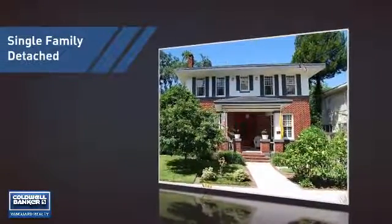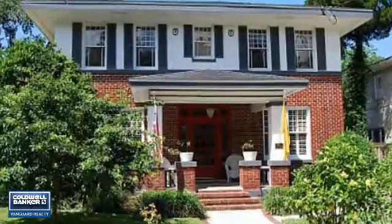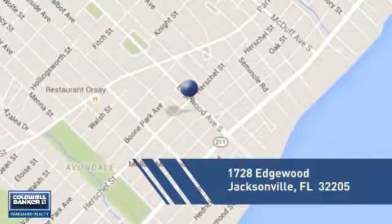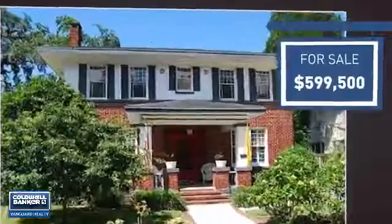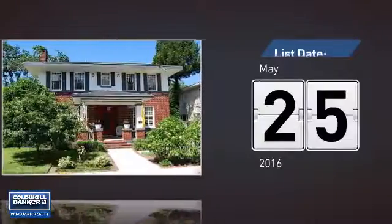This home is a great choice for those looking for comfort, convenience, and the privacy of their own home. It's located in the Jacksonville area, currently listed at just under $600,000. It's been on the market since May.